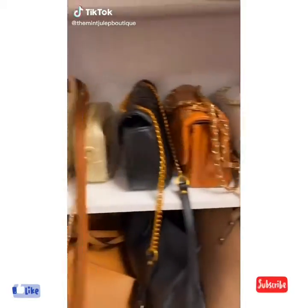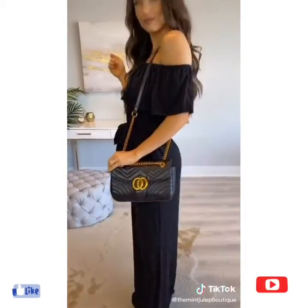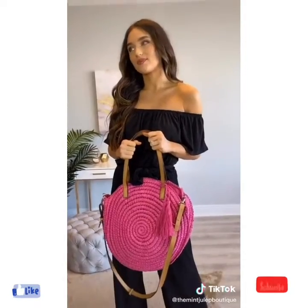Bag check. Show me your favorite everyday bag. Neutral bag. An evening bag. Your most classic bag. And your most extra.